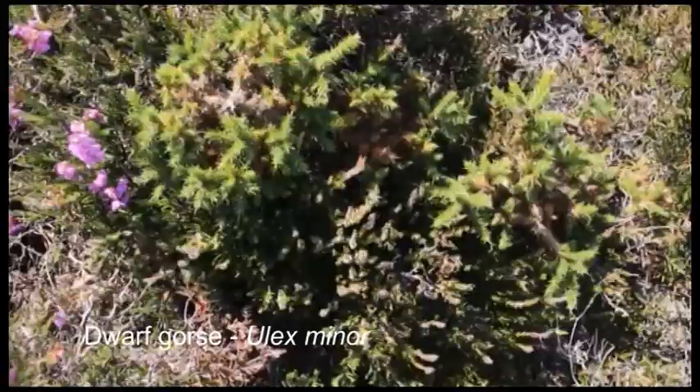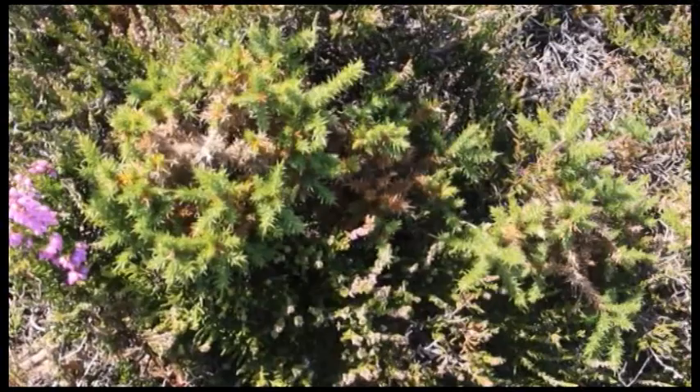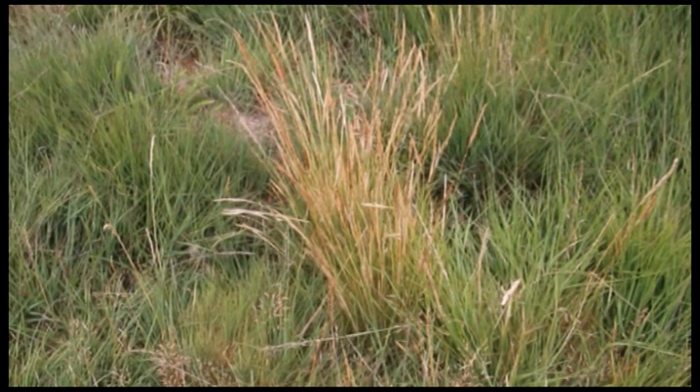Dwarf gorse is a comparatively less ferocious species. Its softer spines mean that it can actually be grazed, so it doesn't take over the land so readily. Dwarf gorse is also found on wet heaths as well as dry heaths, but more on those later.